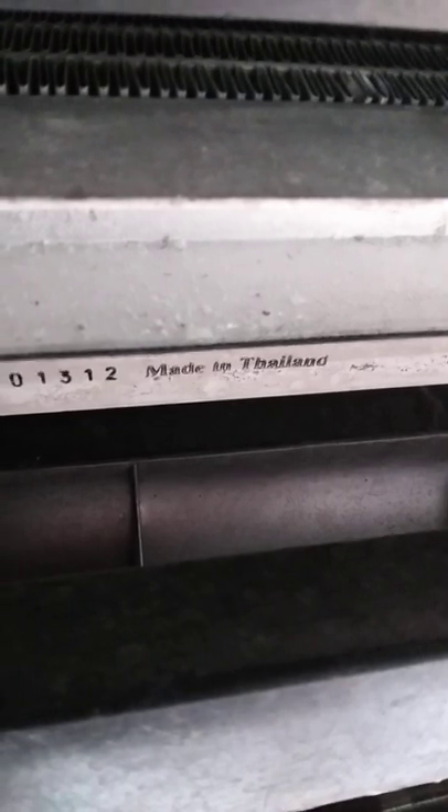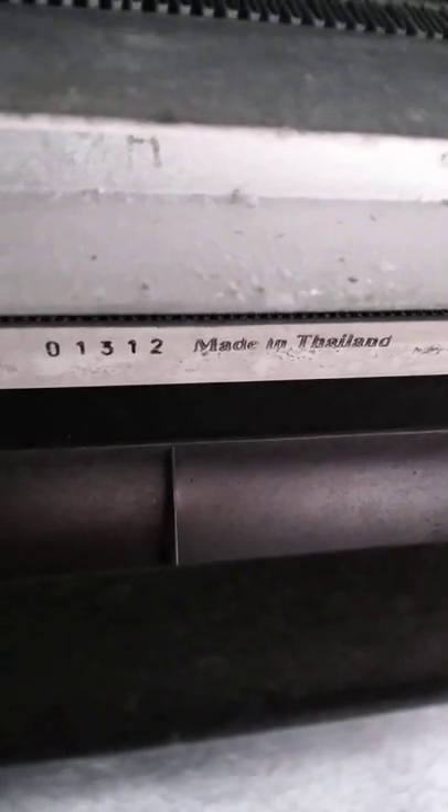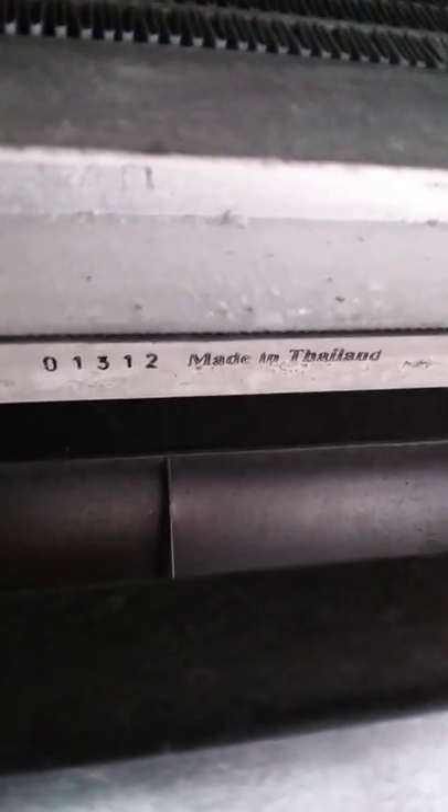I bought this car seven years ago and have only put about 9,000 miles on it. The radiator says made in Thailand, so it's probably aftermarket — these should come with ACDelco made-in-America radiators.